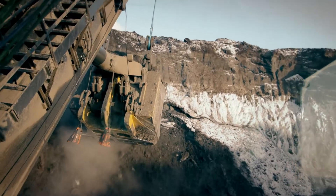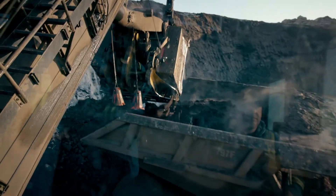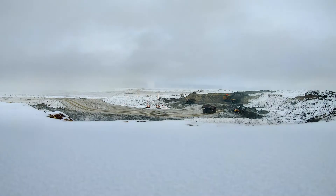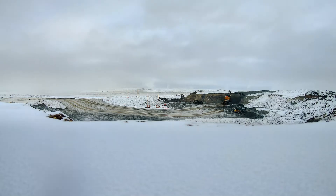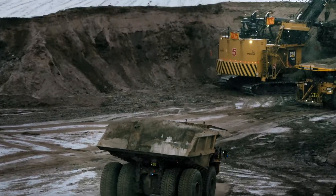Right now we're hauling autonomously with one Cat 7495 rope shovel and we usually have about six AHS trucks in operation. Just because of the haul that we have, that's all that the shovel can really take, so it's a pretty large-scale operation. Converting the entire operation is going to be a huge challenge, but that's why we're here — to tackle that challenge and provide support for IOL through this journey.